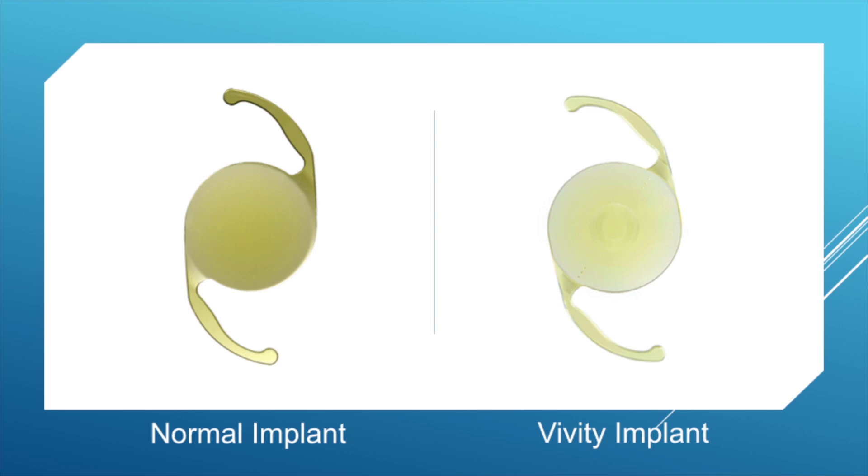Reading glasses are not so bad as long as we take them off when we get up to walk around. This implant allows folks to have less need for glasses for distance and especially arm's-length vision. What really makes it special is that it looks just like most ordinary lens implants, but it has special optics built in that allow patients to have no glare or halos or undesirable side effects while also giving good distance and intermediate vision.